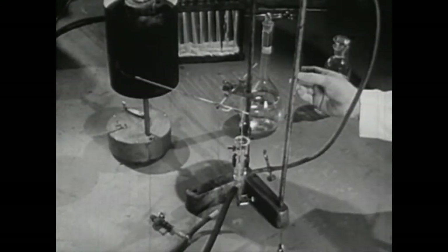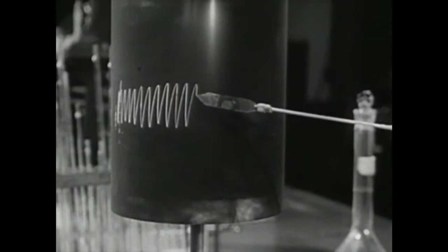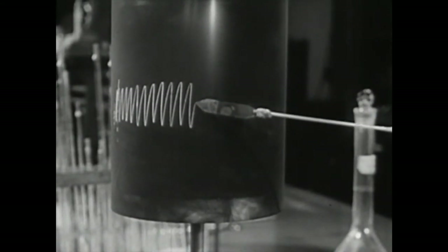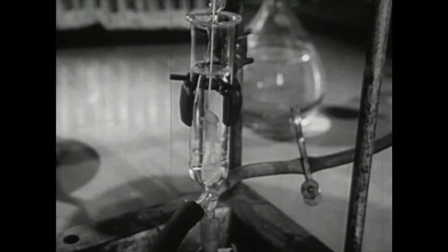To demonstrate the action of the autonomic ganglion cells of the intestines, we place a piece of rabbit intestine in a glass container. The rhythmic movement of the intestine continues even after it is removed from the animal. The scribe shows normal peristalsis. Now we inject nicotine into the solution.